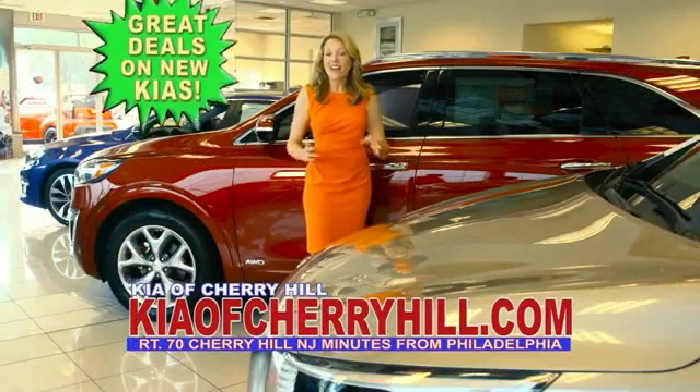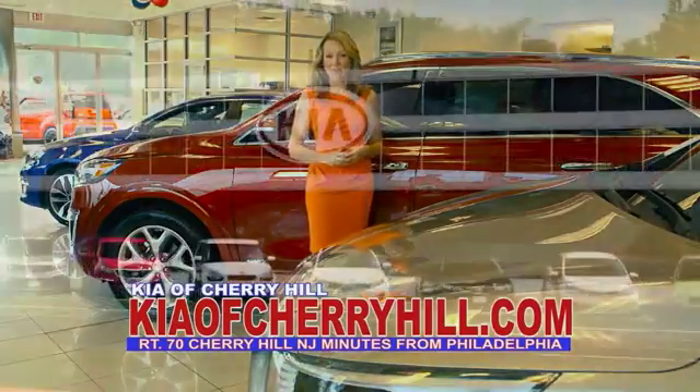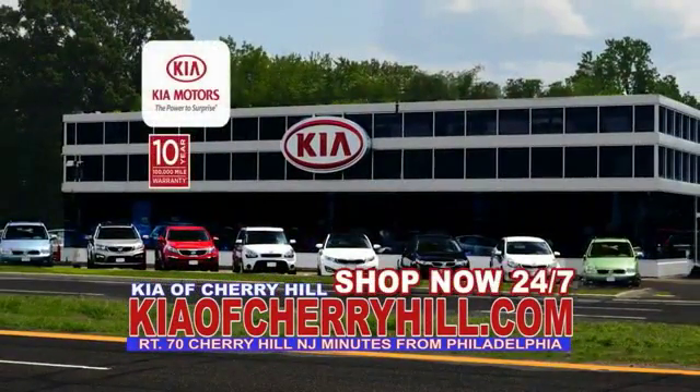You can see great deals on nearly 500 new Kias at KiaOfCherryHill.com. Shop now, 24-7. Kia of Cherry Hill.